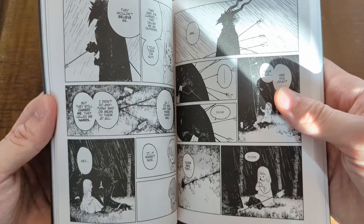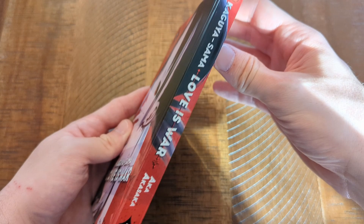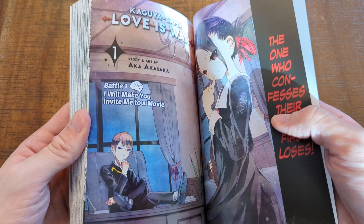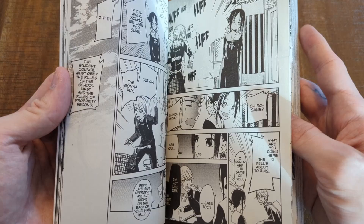Next up is Kaguya-sama Love is War. I have never seen volume one and I'm not gonna pass up on it when I finally did, so I picked it up. I've heard the manga's great, I've heard the anime is great — I haven't watched it so I'm really really excited to jump into this series. I think it's gonna be tough to get the rest of the volumes but at least I've got volume one and I'm happy to at least be able to start it.